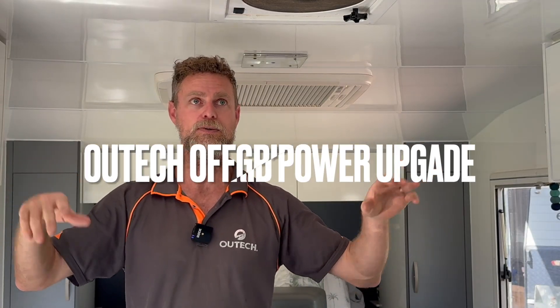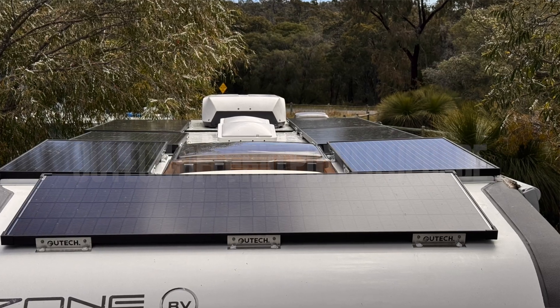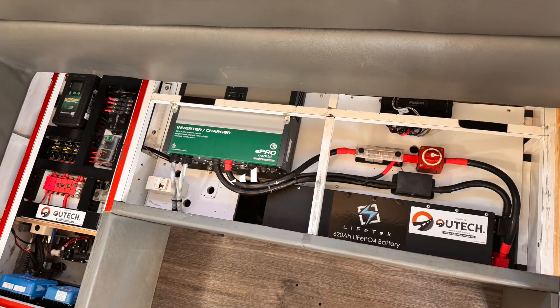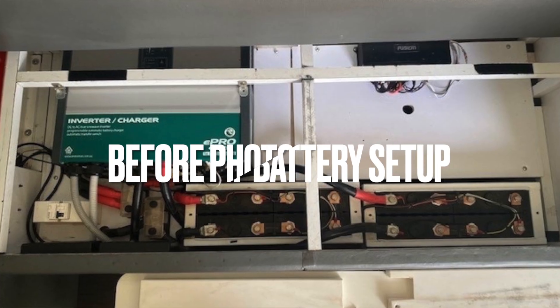These Zone RVs are a little bit tricky from the perspective of mounting solar panels, just because of the roof layout and the amount of hatches and various other bits and pieces on the roof. We've taken the TV antenna off and the SelfieGo antenna off, which has given us a little bit more real estate to mount panels. What we've ended up with up there is 1150 watts.